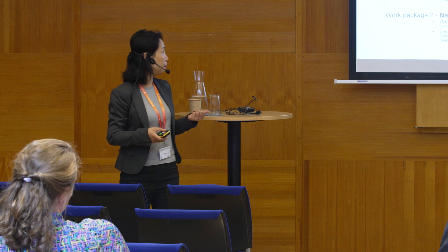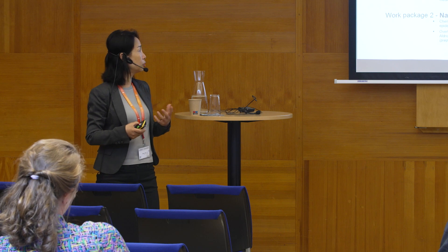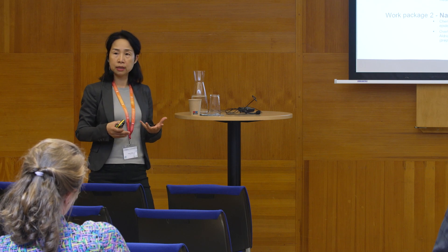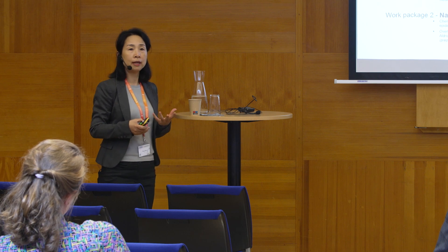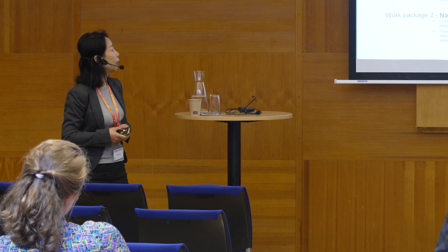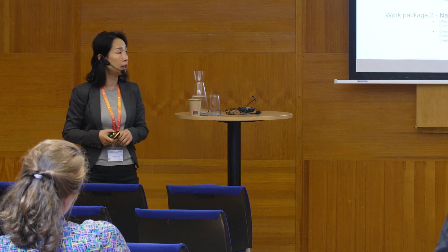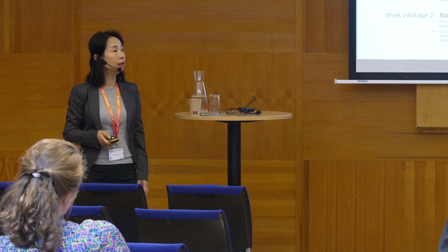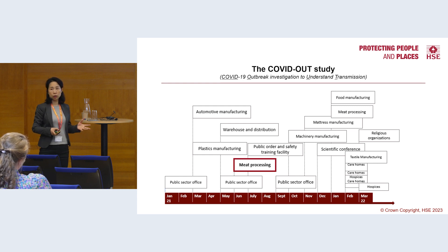So we developed and published our COVID-out study protocol by combining the World Health Organization's early COVID-19 investigation protocols and applying them to the UK situation. We also developed our data collection framework based on lessons learned from previous pandemics, and we have already published three outbreak investigations in different workplace settings. Today I'm presenting our experience investigating an outbreak in meat processing.